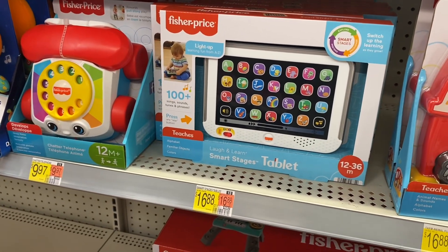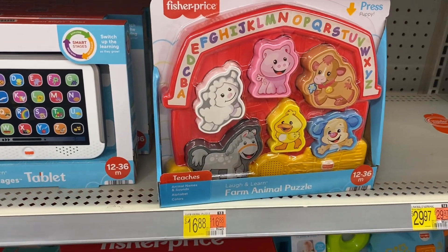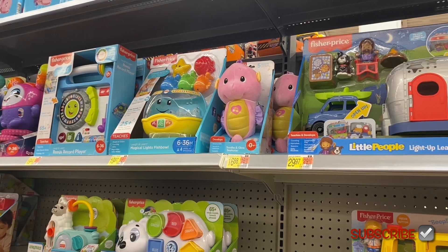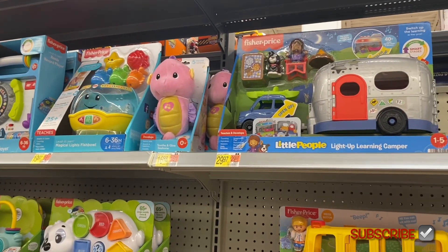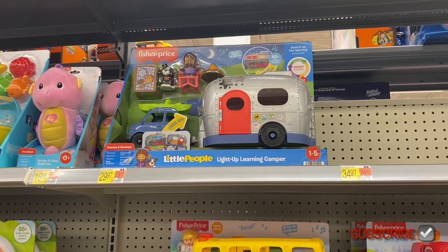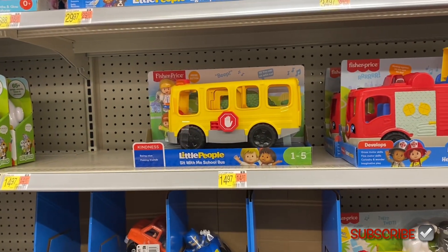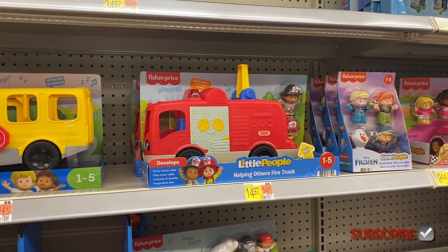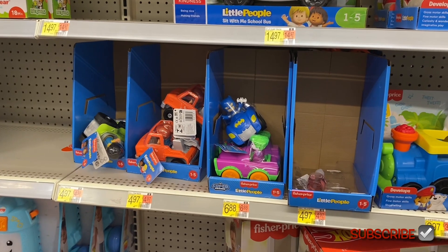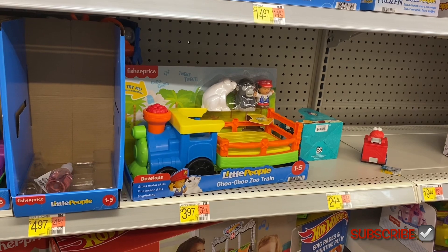They also have a telephone for $9.97, a tablet for $16.88, and a farm animal puzzle for $16.88. There's a magical lights fishbowl for $19.97, a soothing glow seahorse for $16.88, a Little People camper for $29.97, a Little People bus for $14.97, and a fire truck for $14.97.